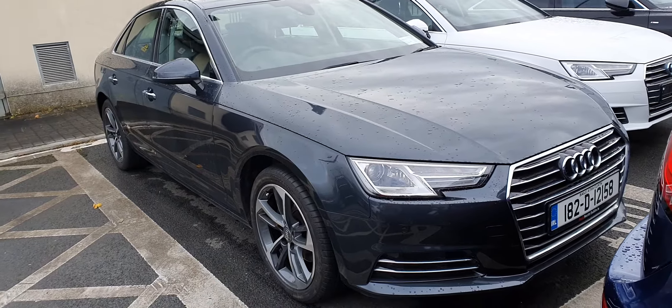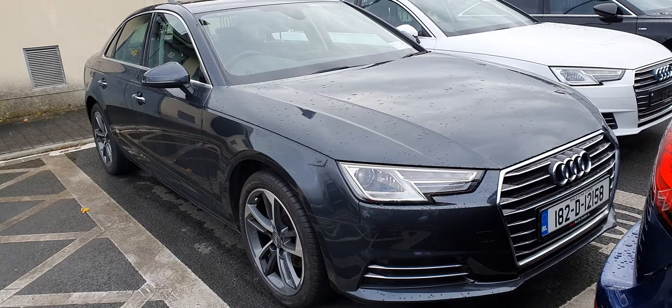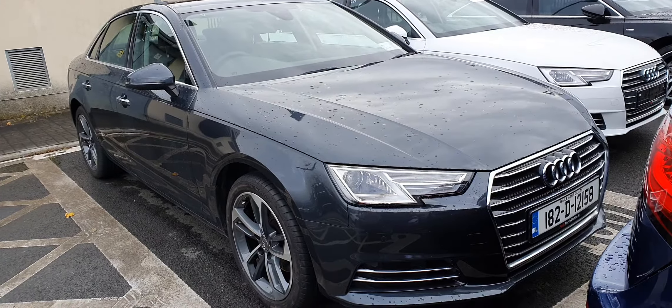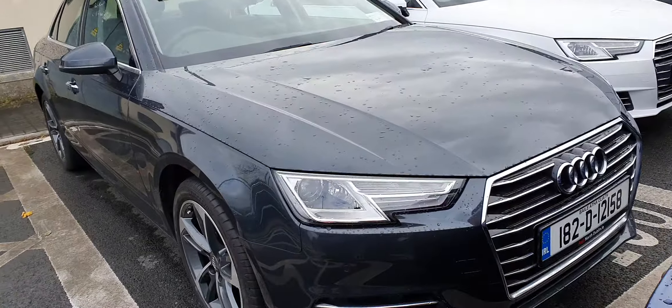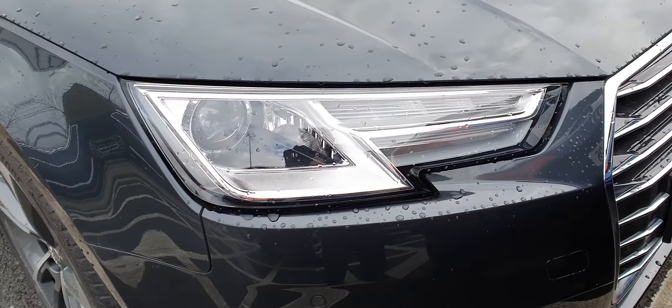Hi and welcome to Audi North Dublin approved used online. Today we have this stunning 2018 Audi A4 SE. This is a 50th edition A4, so it comes with a host of additional extras on top of what comes on the A4, finished off in Manhattan grey, which is a stunning metallic colour.